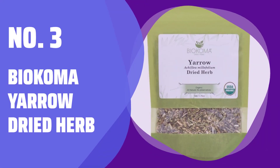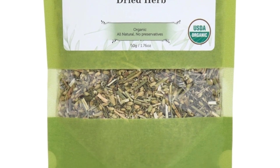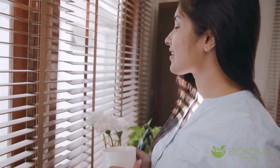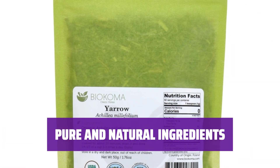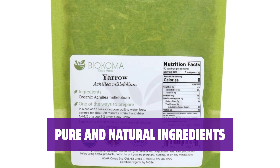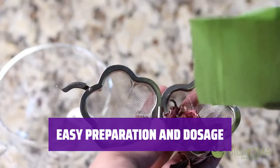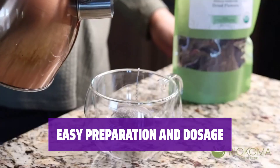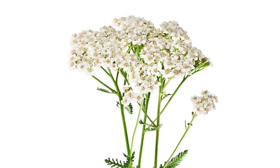Number 3: Biocoma Yarrow Dried Herb. Known by various names, yarrow is a plant with wispy leaves and tiny blossoms. Enjoy the organic Achillea millefolium for its potential health benefits. Crafted from 100% organic Achillea millefolium, this yarrow herb is a natural choice for your well-being. Simply add 1 teaspoon of yarrow to a cup, pour boiling water, brew for 20 minutes, strain, and enjoy 2–3 times a day.